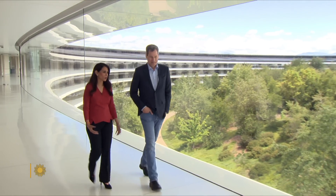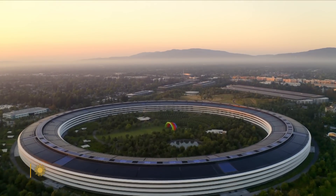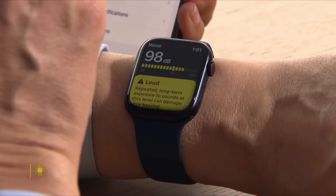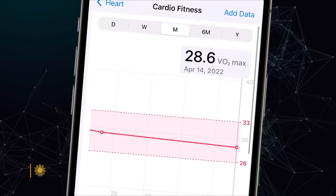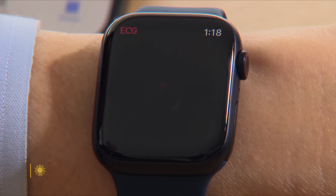Dr. Sumbul Desai is a physician and vice president of health at Apple. At the company's California headquarters, she demonstrated how an Apple Watch can warn you about dangerous sound levels. There it is — measure your cardio fitness. Yours is 28.6, and it is a little below average. Clearly, I've been very busy. And it can even perform an electrocardiogram.